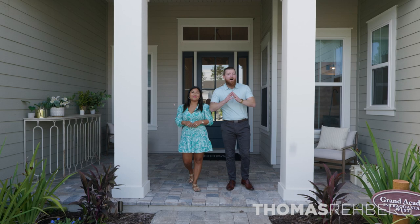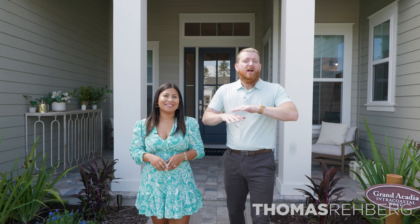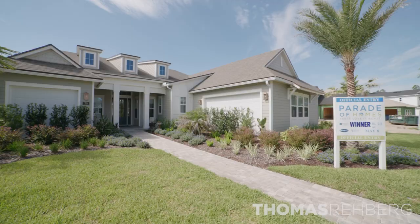Welcome to the number one community in the entire state of Florida, Nocatee. Today, we're going to cover everything you need to know about the surrounding area. We're going to cover the new construction opportunities that are available today and coming soon. And on top of that, we're also going to cover our favorite floor plan, the Grand Acadia by Dostey Homes. Let's check it out.